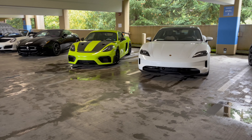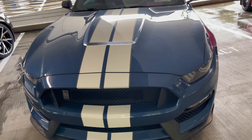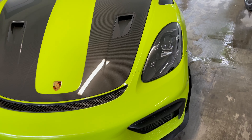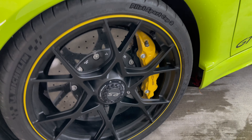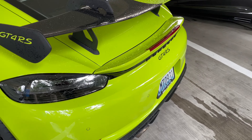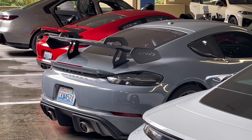Not one but two GT4 RS's, an R8, a GT350. This guy is actually in my building, I've seen him a lot. I've never seen this color actually — lime green. I don't know the exact name of the color. The wheels are cool, all carbon. Dude, this color actually goes crazy, but that gray is clean too.